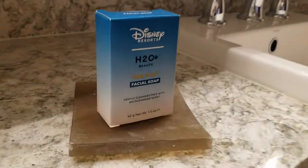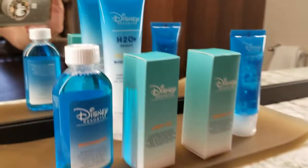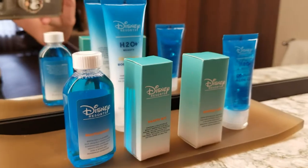They've got the Disney Parks Resorts products in here and they're very generous with them. We really like the Disney Resorts products, and again, lots of space.